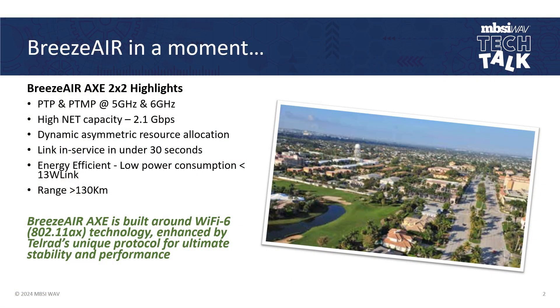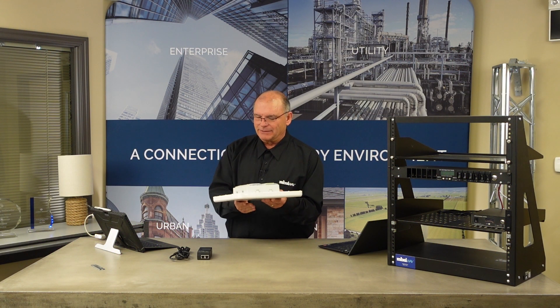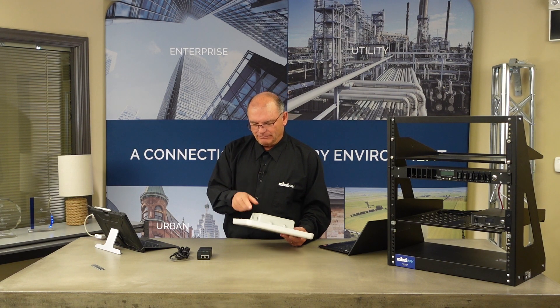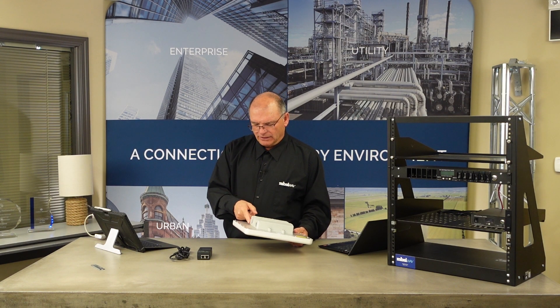Here are some of the highlights. The same unit can be an access point, it can be a point-to-point master, or it can be a point-to-point slave or a subscriber module. It doesn't make any difference — they all look exactly the same. They look like this. They have a data connection, a PoE, and ultimately they're going to have a fiber connection. But at this moment, these test units I had were Cat 5 only.